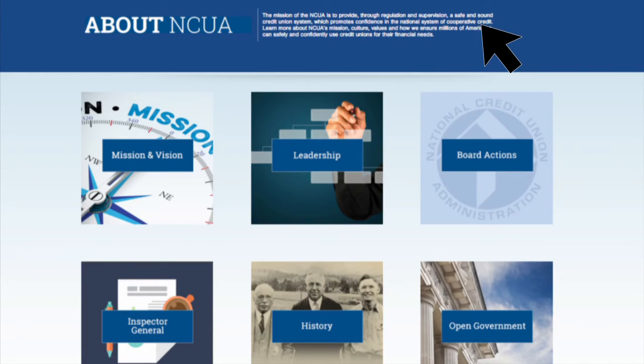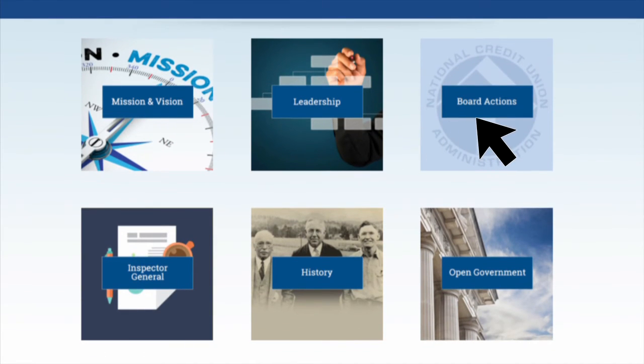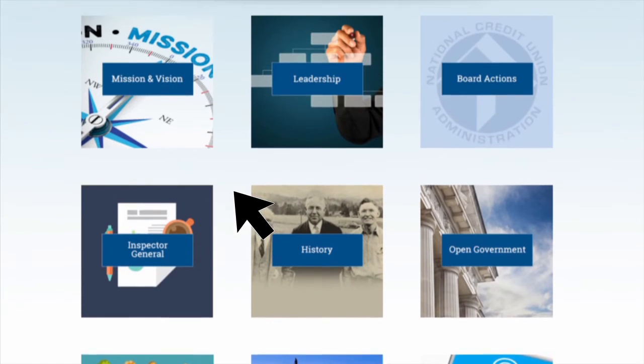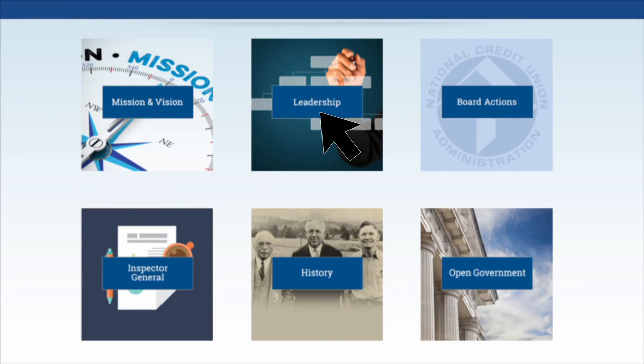Want to know more about NCUA? See our mission, culture, and values statements here. There's also a summary of actions taken by the NCUA Board, along with up-to-date information on the agency's budget and strategic goals. If you want to do business with NCUA, it's all here. You can also find agency contacts, leadership, and a brief history of credit unions. Our history is amazing.